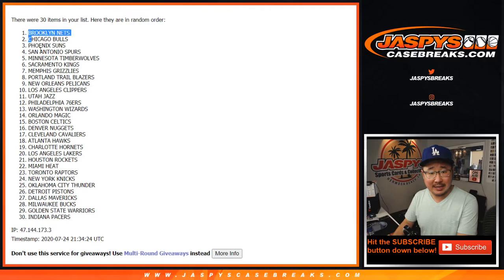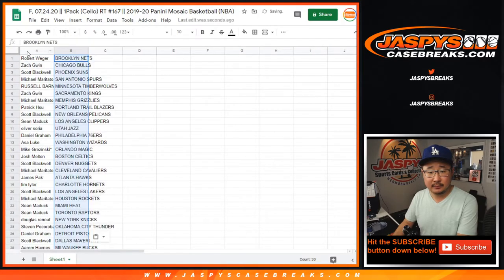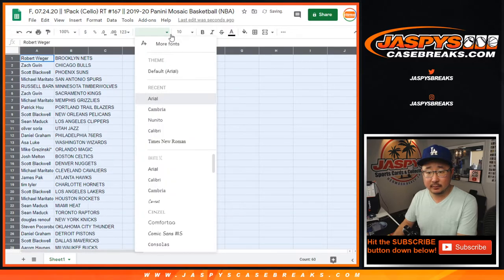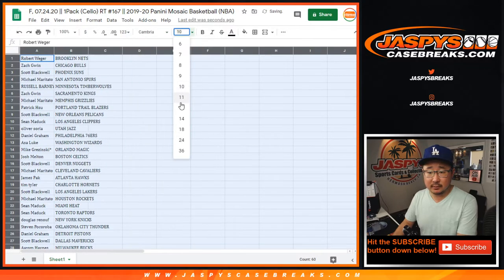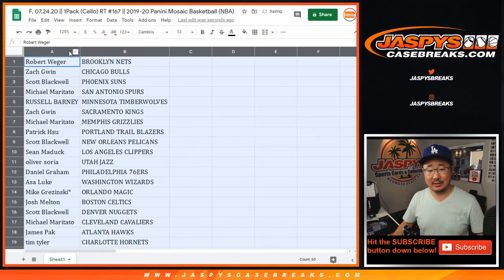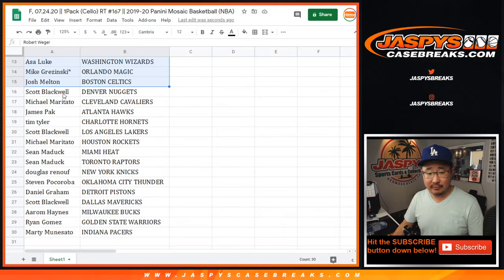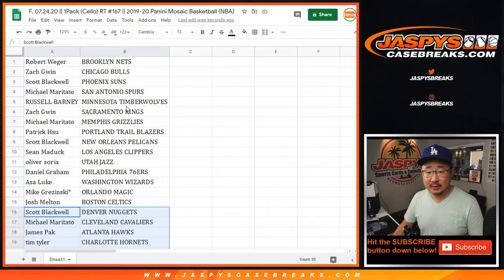All right, so we've got the Nets down to the Pacers. I think maybe in August we'll go back to a sans serif font. There's the first half of the list right there. Scott with the Pelicans, and where are the Grizzlies? — oh, and Michael with the Grizz.